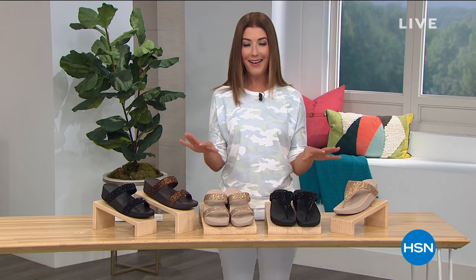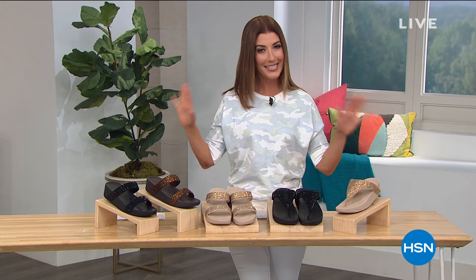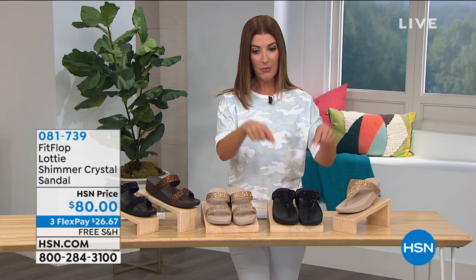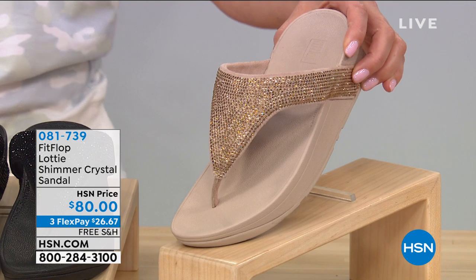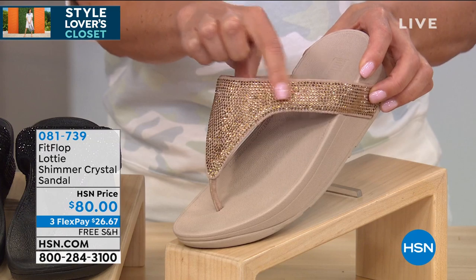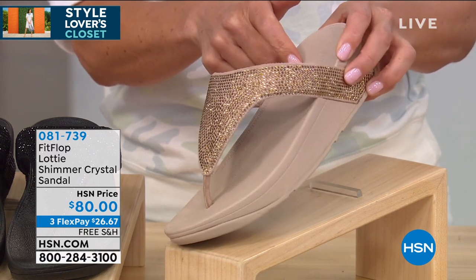Let's dive into the Lottie. For those of you that are big Fit Flop fans, we know you love a little sparkle and a little bling, and this one is all decked out — tons of glitz, tons of glamour. There are two different versions you can choose in the Lottie. One is the thong style, which comes in either the gold or the black. These are all beautiful tonal microcrystal embellishments, all heat set, but you get that traditional beautiful biomechanically engineered triple density foam footbed. Very affordable today on FlexPay at $26.67.